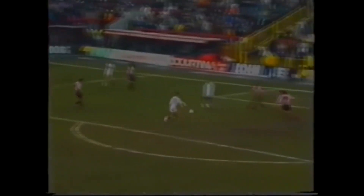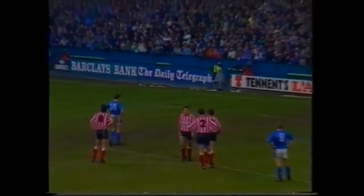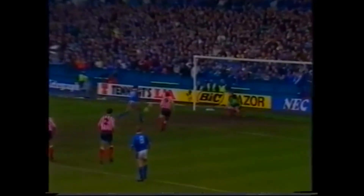Stuart Pearce, on one of his many forward runs, finds Roy Keane with space in the box, and it's Philip Starbuck on the end of a move bringing the best out of Tony Norman. Kevin Sheedy up against Tony Norman — a wonderful instinctive save.